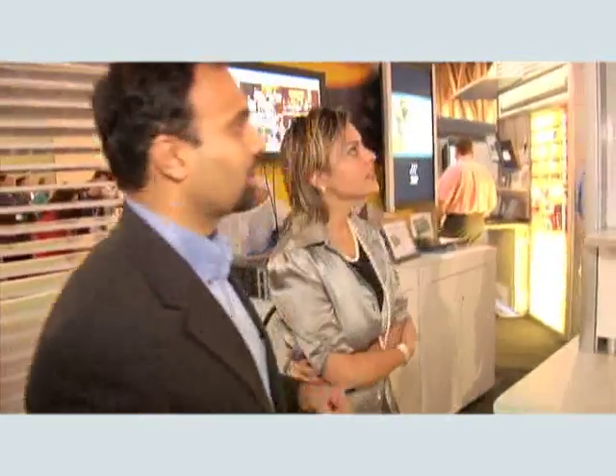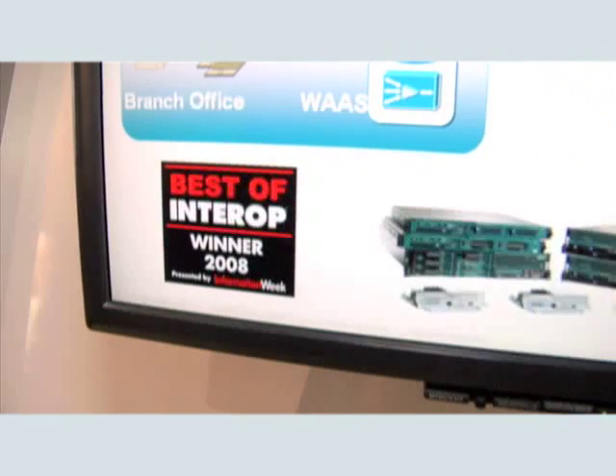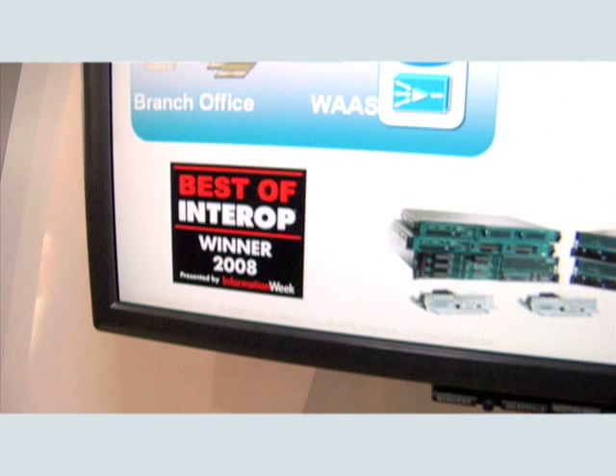Let me show you the WAN optimization demo as well — and Teleworker demos too. This is the product which received the Best of Show award yesterday at Interop. The WA674 and WAN version 4.1 actually got the Best of Interop yesterday — they were one of the two products from Cisco to get it. Here we're showcasing the WAN solution as it pertains to the branch environment and also some of the Teleworker solutions with the 800 series products launched as part of EB4.